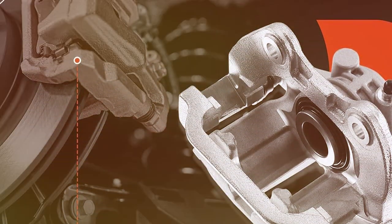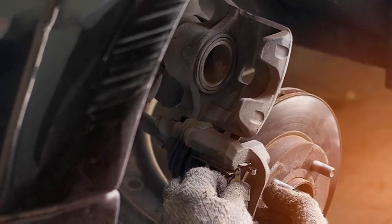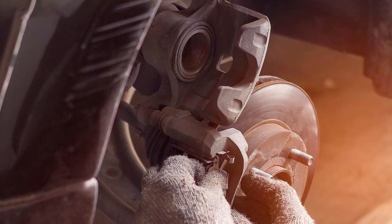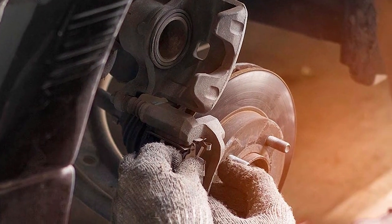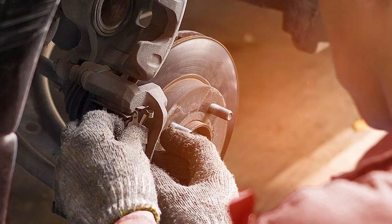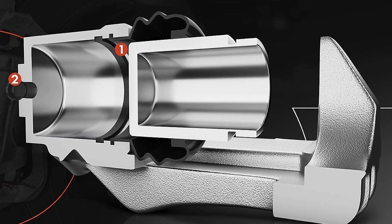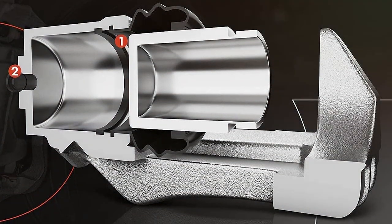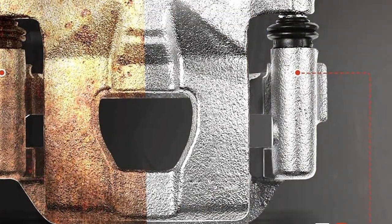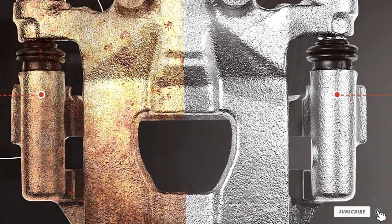For Silverado and Sierra owners, this caliper set is not just an investment in the vehicle's functionality — it's a commitment to safety and reliability. The robust construction and meticulous design cater to the demanding conditions these trucks often face, whether it's towing heavy loads or navigating rough terrain. Moreover, the aesthetic upgrade it provides complements the rugged appeal of these vehicles, making it a win-win for performance and style enthusiasts alike.